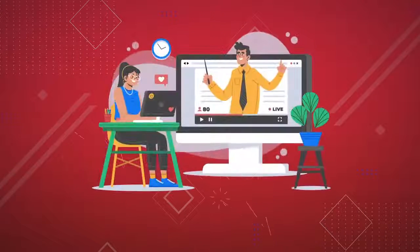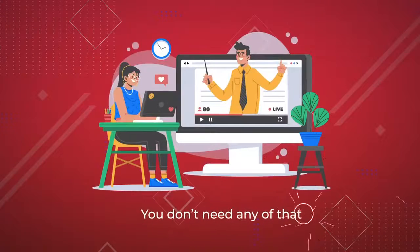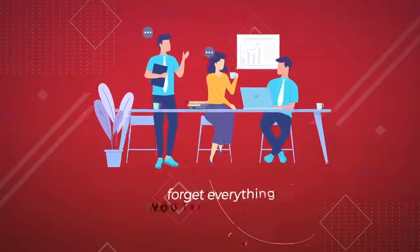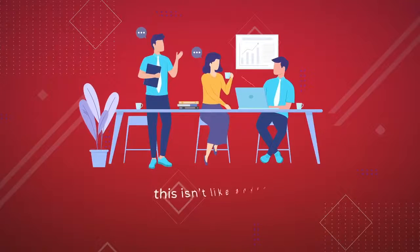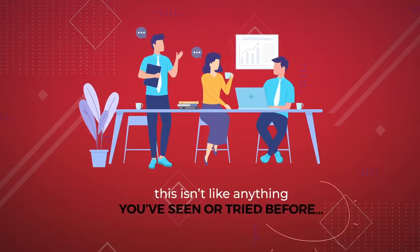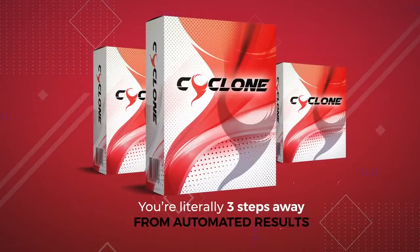Forget learning curves, tech, know-how, and additional costs. You don't need any of that. In fact, forget everything you think you know about generating online income, because this isn't like anything you've seen or tried before. And with Cyclone, you're literally three steps away from automated results.